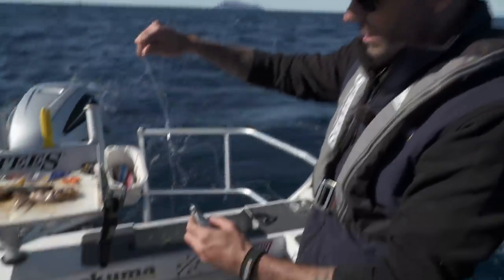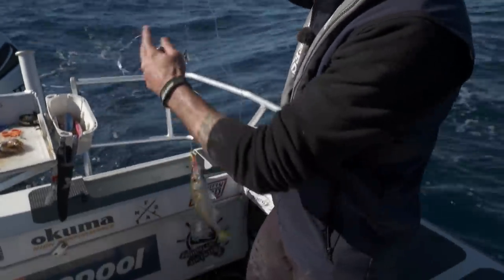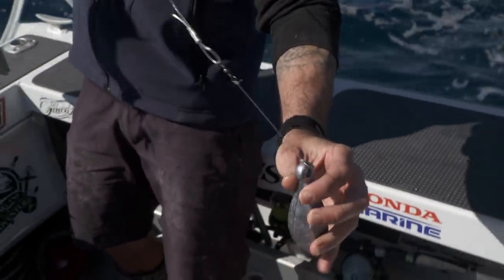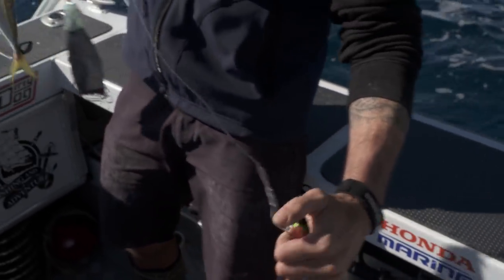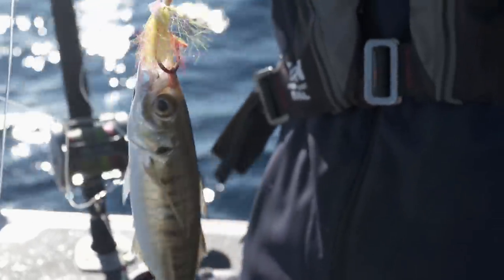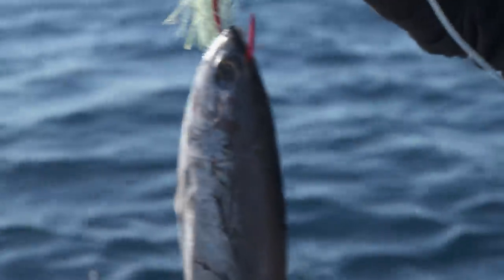The rig we're going with is fairly simple — this is just a pre-made hook-a-puka trace from Black Magic. Big sinker at the bottom, that's tied onto a little bit of 60-pound as a breakaway, so if that gets stuck down in the weeds and the rocks, it breaks so you can still get your line back. Big heavy trace. Got a live jack mack at the bottom, one of our macks we caught earlier, and the second hook sitting above that's just got half a bullet tuner.